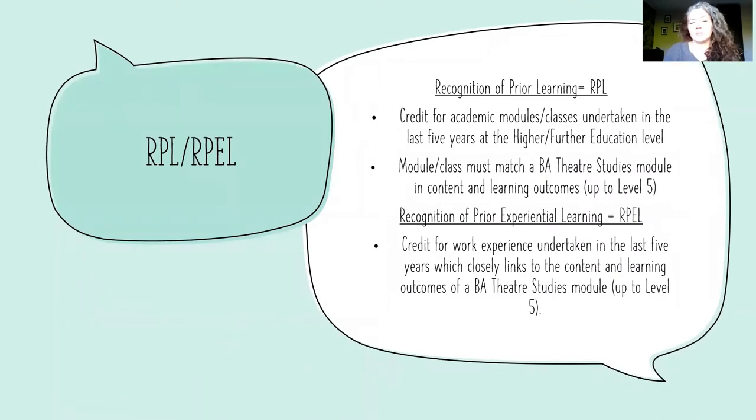We call credit exemption RPEL, or RPEL with an extra E. Recognition of prior learning, or RPEL, is credit for academic modules or classes undertaken within the last five years at the higher or further education level. Any class or module that you're applying for must match one of ours quite closely in terms of content and learning outcomes.